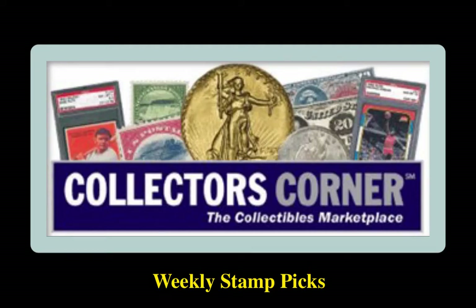Collector's Corner Stamp Picks for the week of February 22, 2021. As of today, there are 2,500 stamps available for sale, valued at $1.5 million.